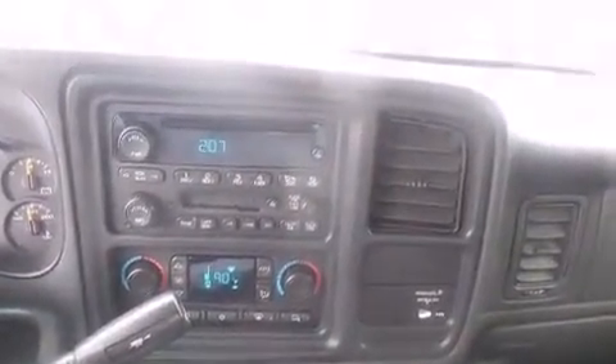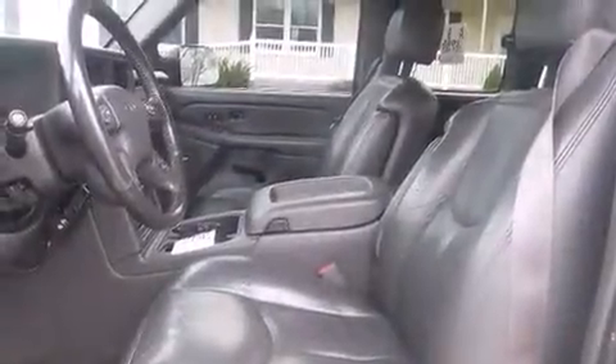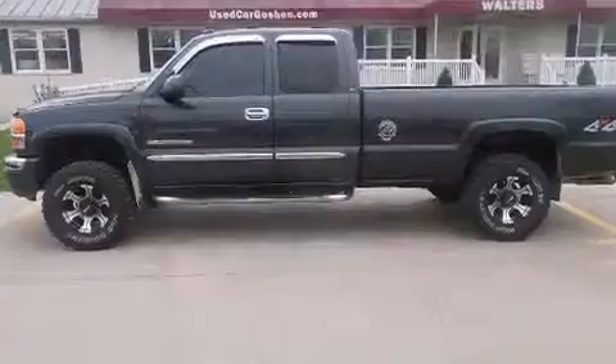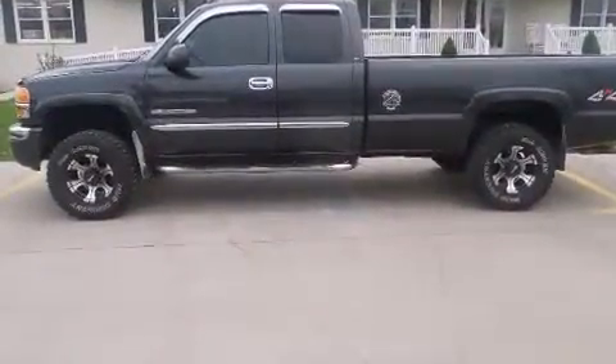4-wheel drive allows you to go places you've only imagined. All of the following features are included: a tachometer, variably intermittent wipers, a rear-step bumper, fully automatic headlights, and air conditioning.